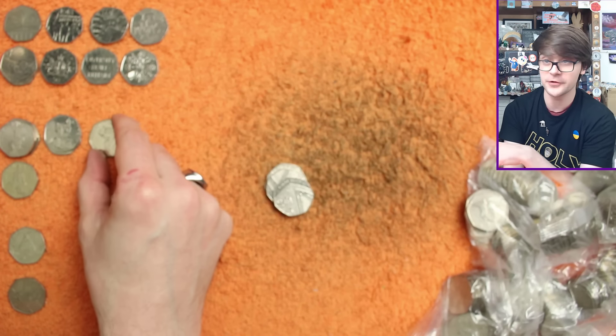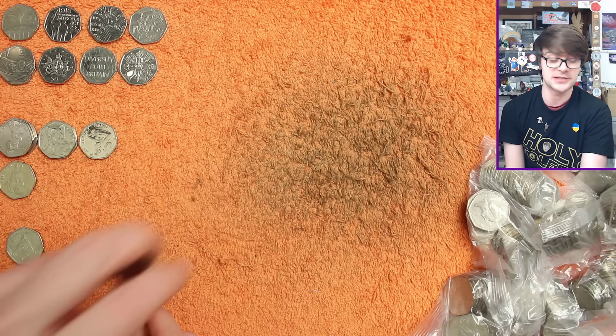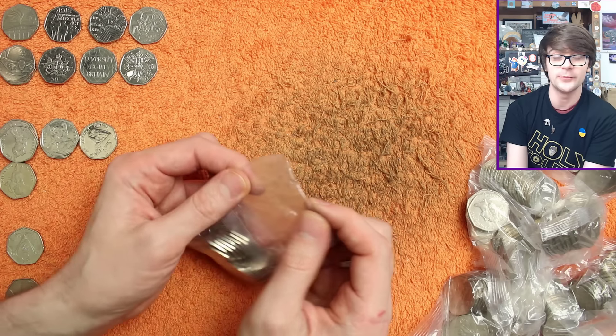And there we have Jeremy Fisher. So we are just a Benjamin Bunny away from completing the full 2017 Beatrix Potter set of 26. Amazing — because Benjamin Bunny is the most common commemorative coin full stop in circulation, so I'm sure with all these bags left to go we'll find one.